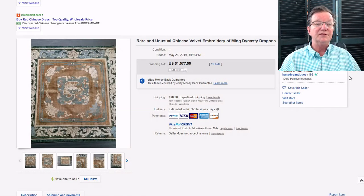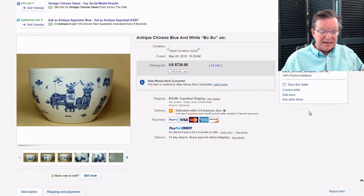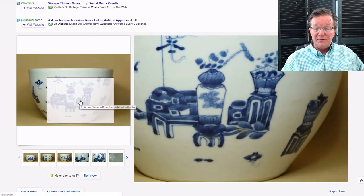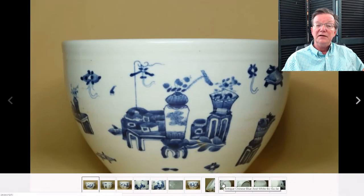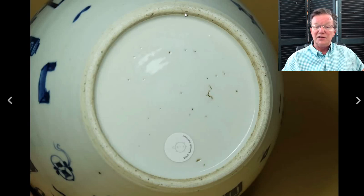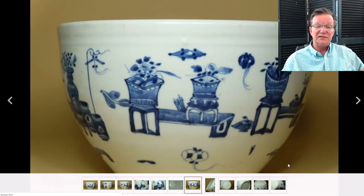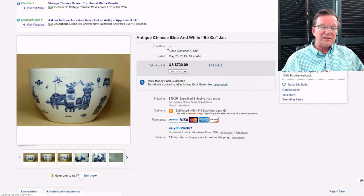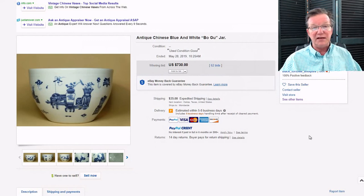That price was very reasonable — you certainly see rank badges bring that much, and I think this was better than a lot of rank badges. Then there's the bogu jar, about eight inches in diameter, covered with precious objects — an 18th-century example. The foot rim is tilted inward, nicely rounded, with a nice white surface and good quality. The precious objects — cash symbols, vases, incense burners — are very nicely painted all the way around. It brought $730. Borderless pieces like this are interesting; Kangxi pieces were often done this way, though this was made later.